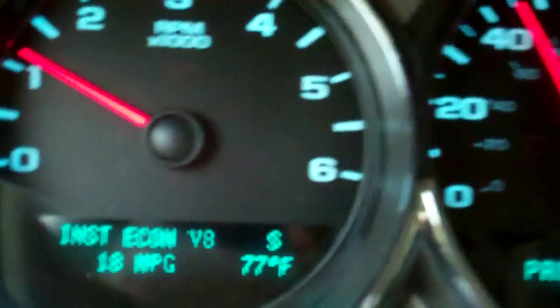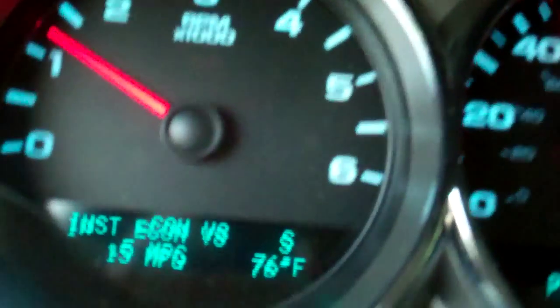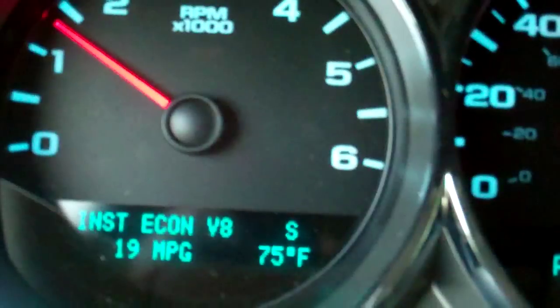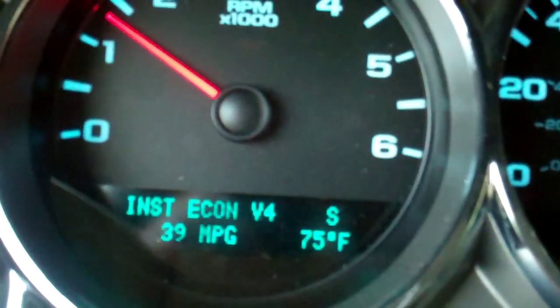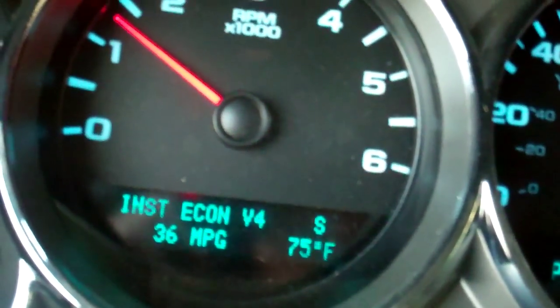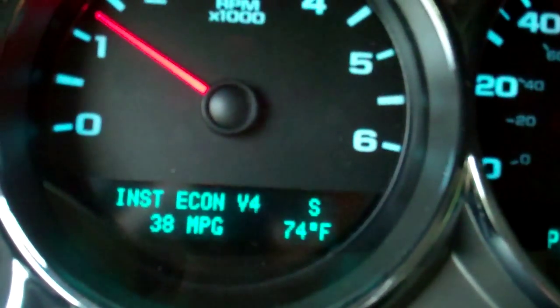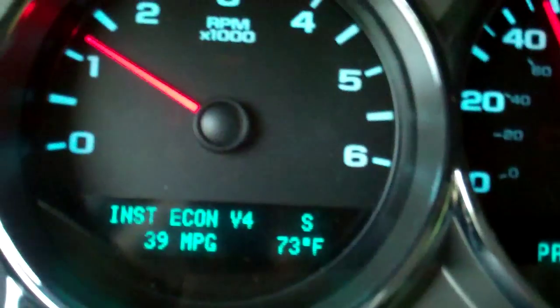Now we're getting through town. I'm able to bring my speed up, gonna hold it at 50 miles an hour. You can see I'm averaging — actually my fuel mileage is doing pretty well in the four-cylinder mode, somewhere around 36 to 38 miles per gallon. That's at 50 miles an hour.